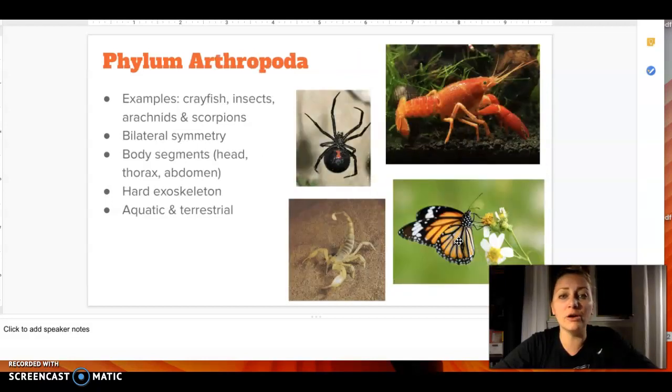For your Arthropoda, these are going to be your insects, your spiders, crayfish, scorpions. They have bilateral symmetry and body segments — there's a head, a thorax, and an abdomen. They have an exoskeleton, and they can be aquatic or terrestrial.